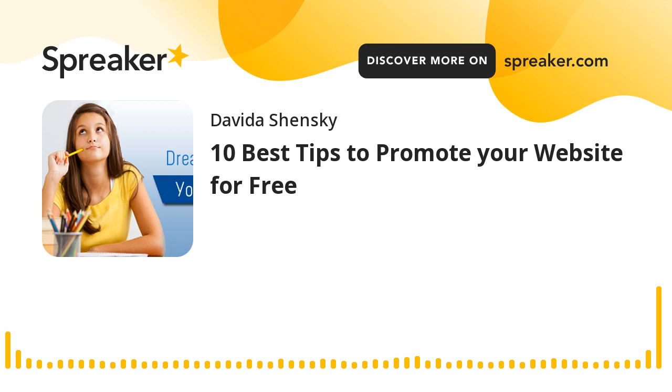Blob Talk Radio. Good morning and welcome to this week's edition of Live Without Limits. Today's show is titled 10 Best Tips to Promote Your Website for Free.